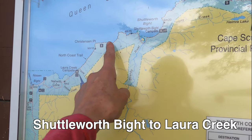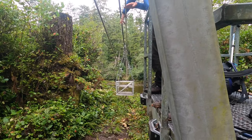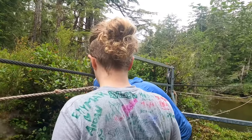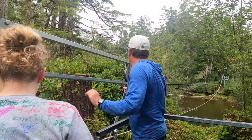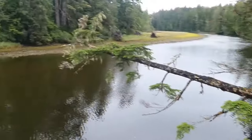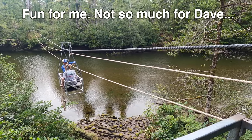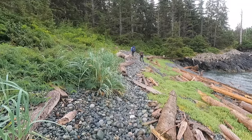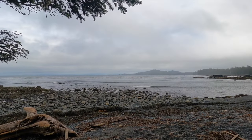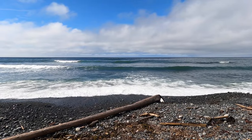Today we're hiking from Shuttleworth Bight to Laura Creek. This 12-kilometre leg of the trail will be mostly beach hiking with a little forest trekking and some mechanical fun sprinkled in. Suspended from a cable over the Strandby River, this unique form of river transportation operates by using gravity and a haul rope. It turns out that hiking for hours on slanted and unstable cobblestone beaches is not comparable to romantic strolls by the sea. Luckily there are plenty of comfy resting spots along the way to soothe your aching hips and take in the beauty of nature.